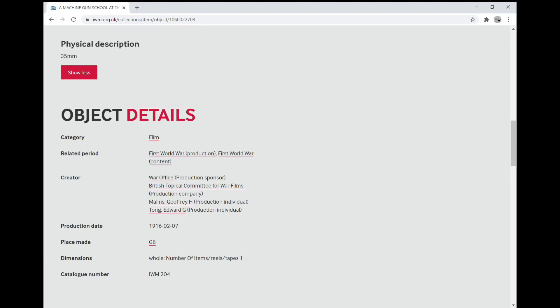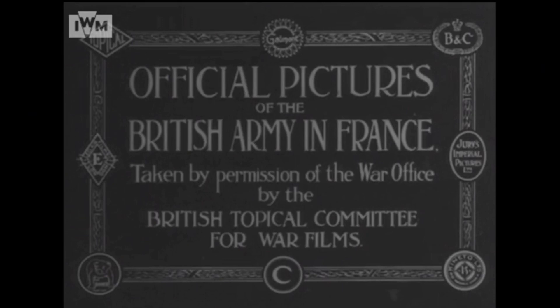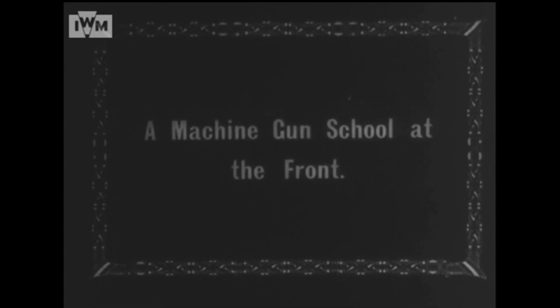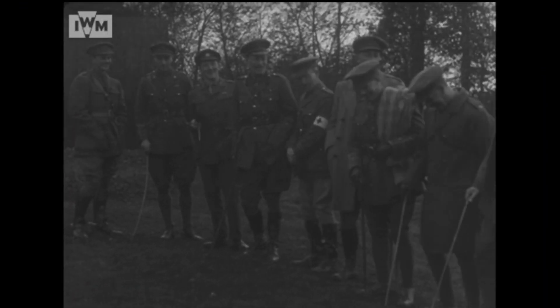So let's take a closer look at the video. It's an official film of the British Army in France, filmed in 1915 and released in 1916. It gives us some nice title cards, identifying this as a machine gun school at the front. The school was set up by Brigadier Baker-Carr, and stopping the film here, that is actually Christopher D'Arcy Baker-Carr.